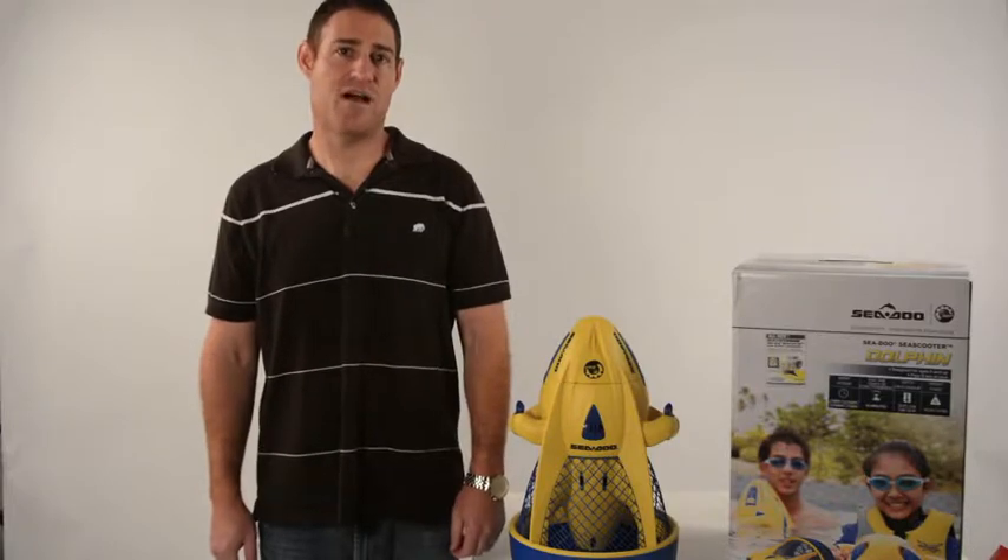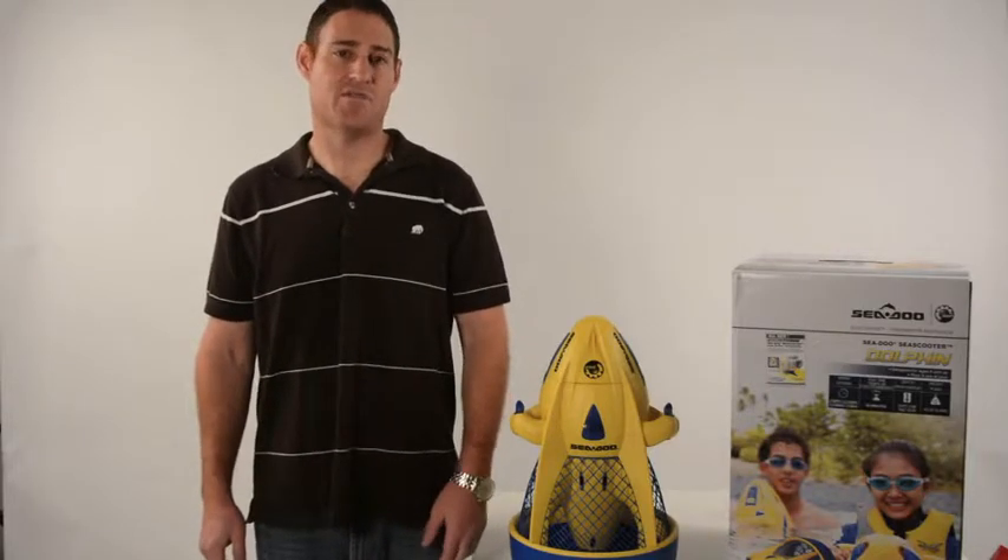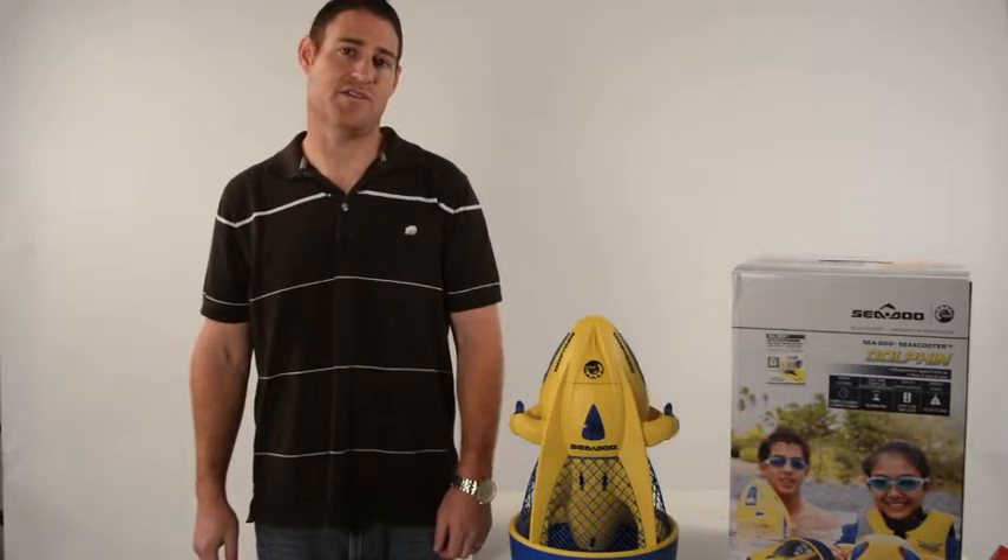John Siegel with Sea-Doo talking about the Dolphin Sea Scooter. The Dolphin Sea Scooter is designed for ages 8 and up. It is a great entry-level sea scooter for recreational use.